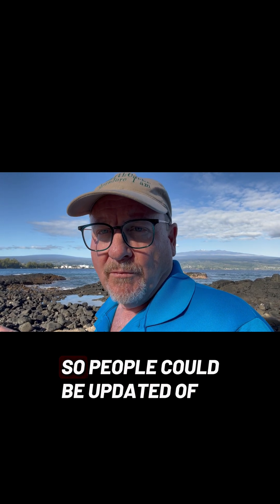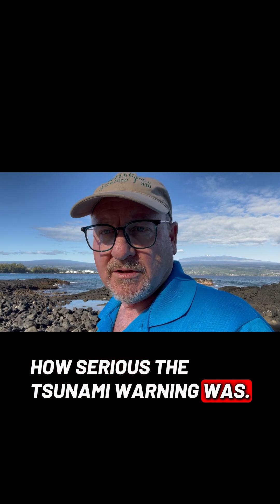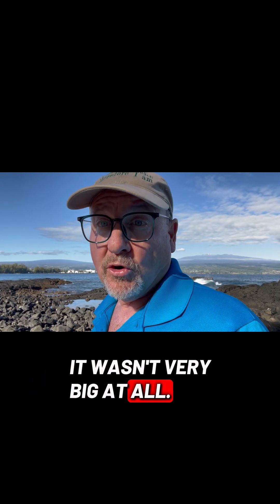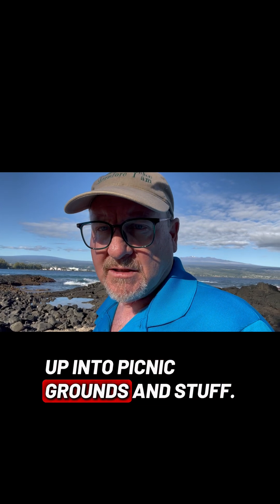As that nine hours passed, more monitoring was done of the tsunami wave so people could be updated on how serious the tsunami warning was, and eventually by the time the wave reached here it wasn't very big at all. And yet on some other parts of this island there was some damage — boulders from the ocean being brought up into picnic grounds and such.